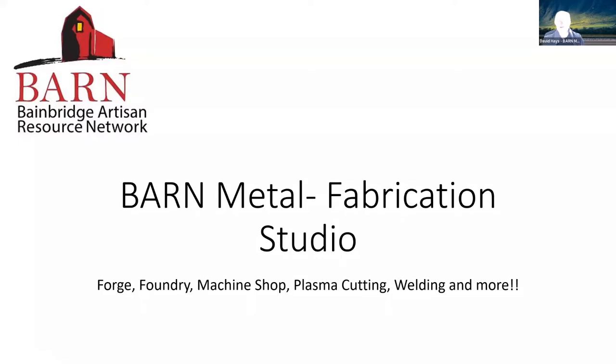What we do in the Metal Fabrication Studio — we are made up of several shops. We have a forge and foundry, then we have a machine shop, and then we also have what we call the Jack Archer Workshop, where we do plasma cutting, welding, and sheet metal.